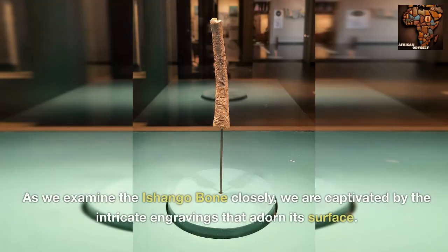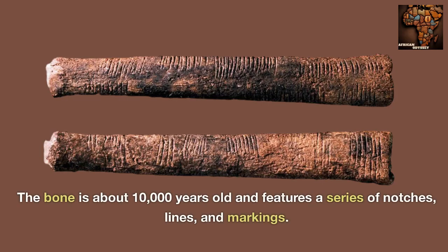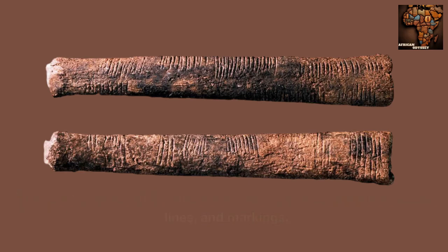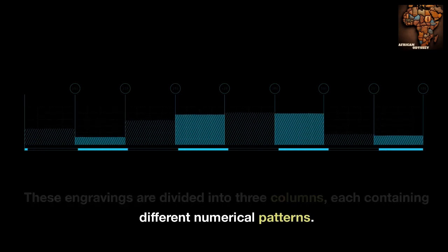As we examine the Ashango bone closely, we are captivated by the intricate engravings that adorn its surface. The bone is about 10,000 years old and features a series of notches, lines, and markings. These engravings are divided into three columns, each containing different numerical patterns.